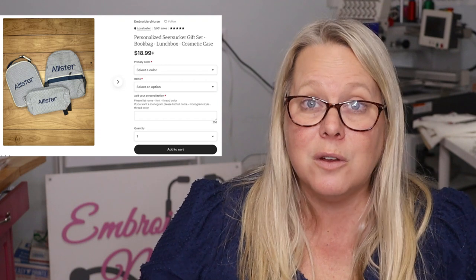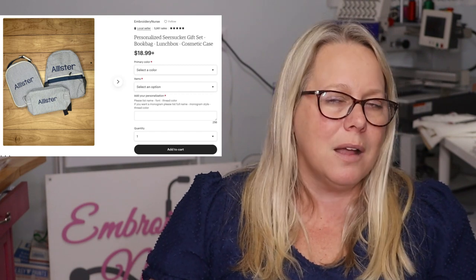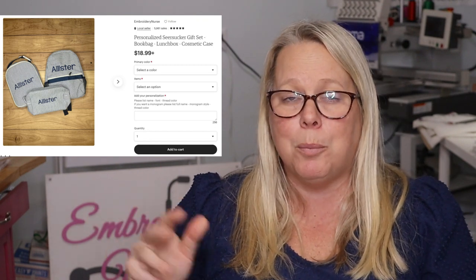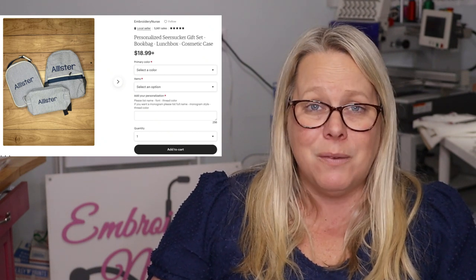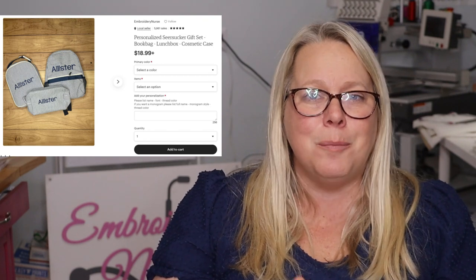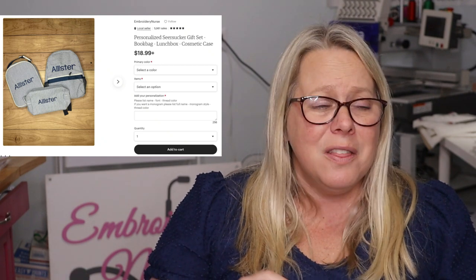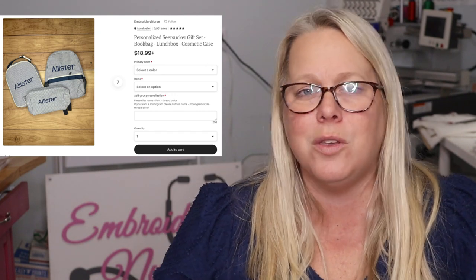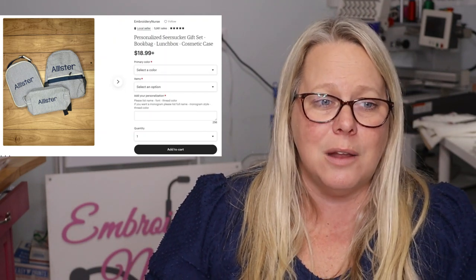Number three has really picked up over time: Seersucker gift sets. I offer different items including book bags, lunchboxes, cosmetic cases, and duffel bags in four different Seersucker colors — navy, pink, red, and purple. This is a great gift set that people buy any time of year, not just Christmas. I know that because people select the gift message option. These are my mom's go-to items for anyone having a baby — the bookbag, the lunchbox, the duffel bag. It really does make a fun gift.